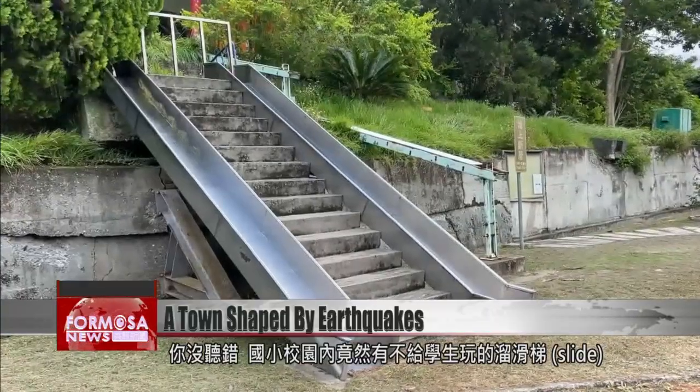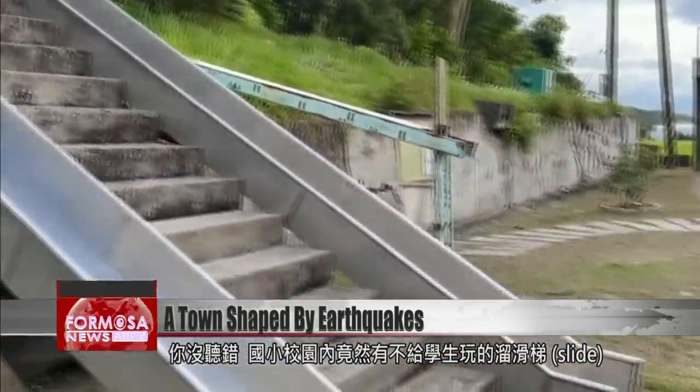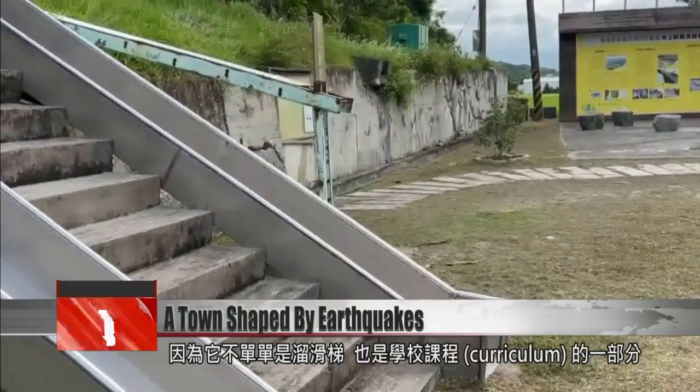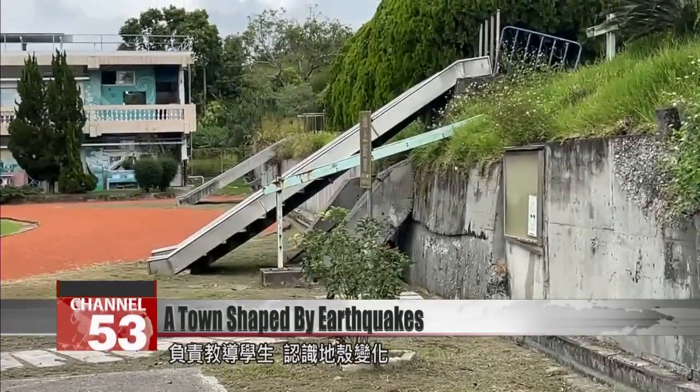You heard right. Here at Taidong Elementary School, there's a slide that students are not to use. That's because it's not merely a slide, but a part of the school's curriculum — it's used to explain changes in the Earth's crust.